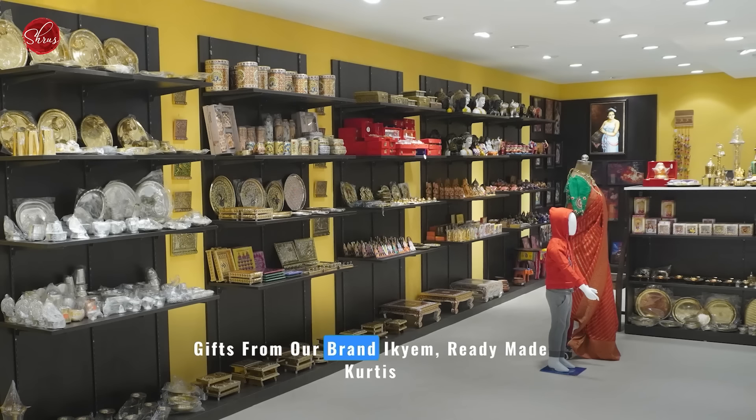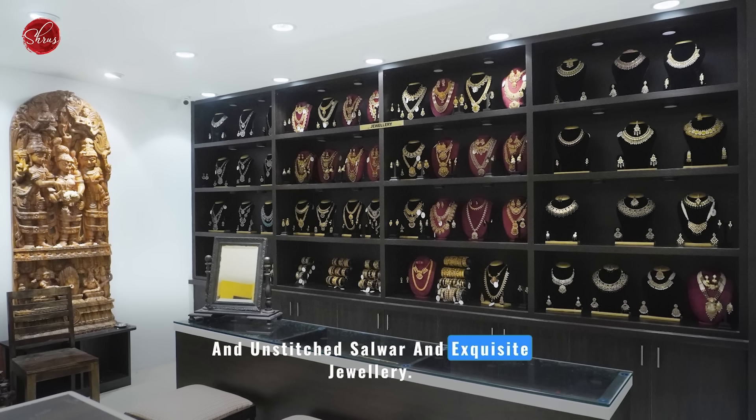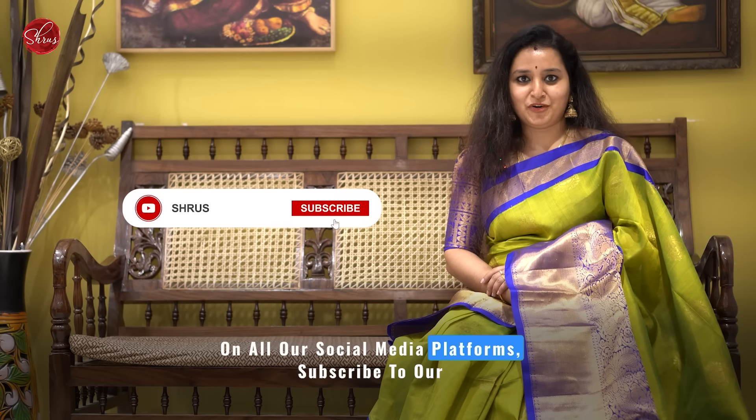For those who are new to Shrews, we are a traditional brand with a decade of experience. We are a beloved brand rooted in Teenagar, Chennai. We offer a delightful assortment of sarees, traditional gifts from our brand Ikeum, ready-made kurtis and unstitched salwar, and exquisite jewellery.